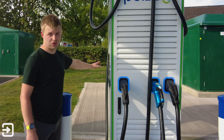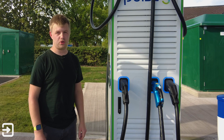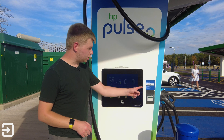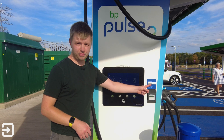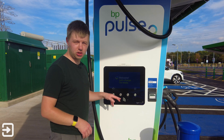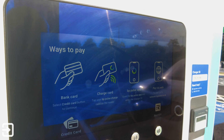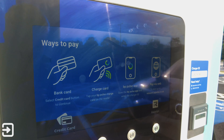There's a very clear screen on this side which we'll look at in a minute, and you can use the BP Pulse app to get your car connected. On the other charger there's the charger ID — use this to cross-reference in the app and it'll show you which charger you're at. The screen displays all the information: you can get a receipt, start the charge, stop the charge, and pay with a contactless card, bank card, charge card, BP Pulse app, or via the web.